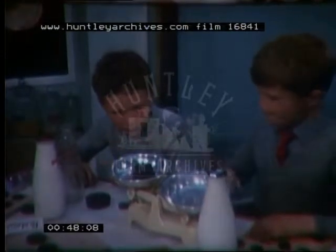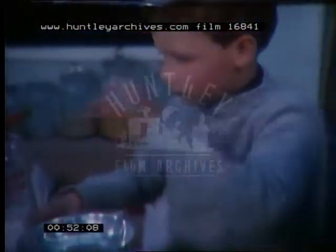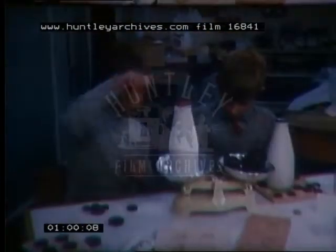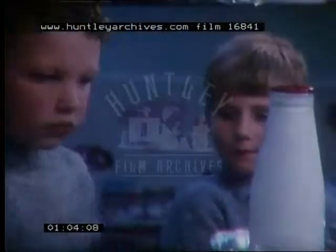Part of the work going on in this first year junior class is the result of a visit the children made to a farm. Before they went, their teacher discussed with them what they might find there, and they are now investigating a number of things which interested them. The classroom is always well stocked with a good selection of tools and materials with which the children can work.